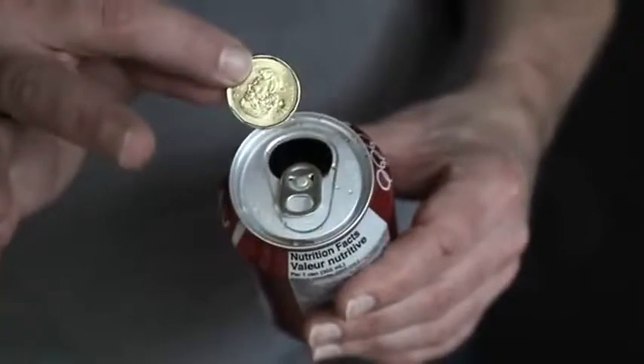Break and Enter is one of the most shocking transposition effects I've ever created. Two coins change places inside a soda can, despite the fact that one of the coins is even too big to fit inside the can.